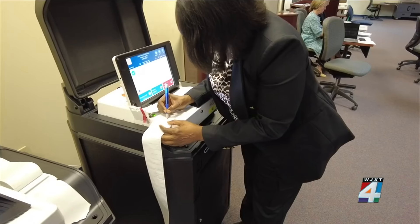The public can ask any questions right now and make sure they feel comfortable that their vote is going to count and it's going to be accurate.